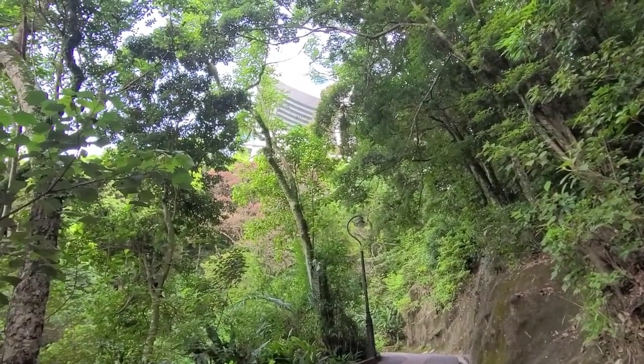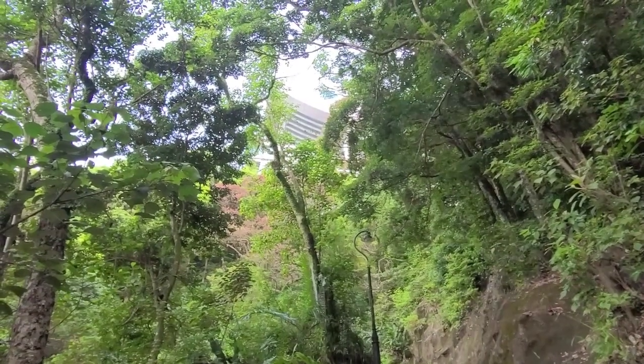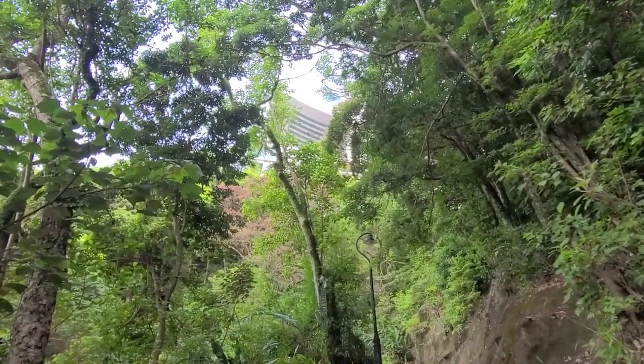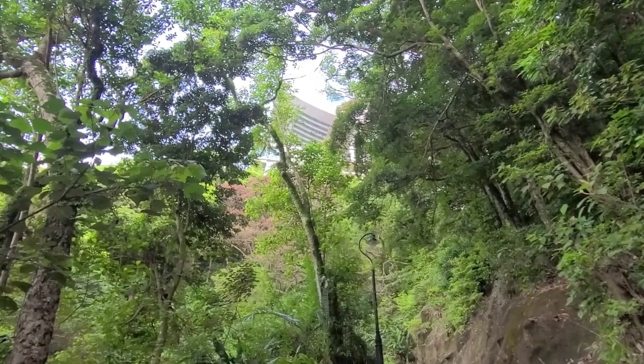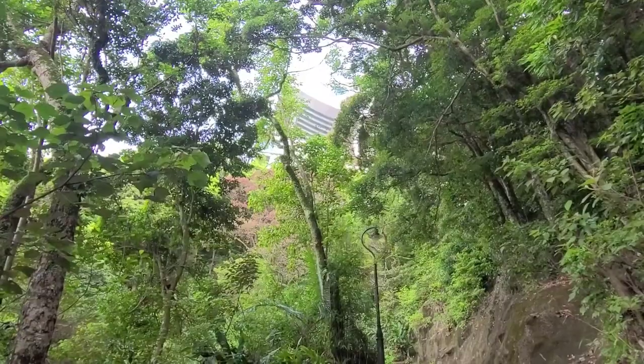Look between the trees — you can see the Peak Tower and the Peak Tower lookout, but it costs money to go up there. I'm going to show you the exact same views for free.